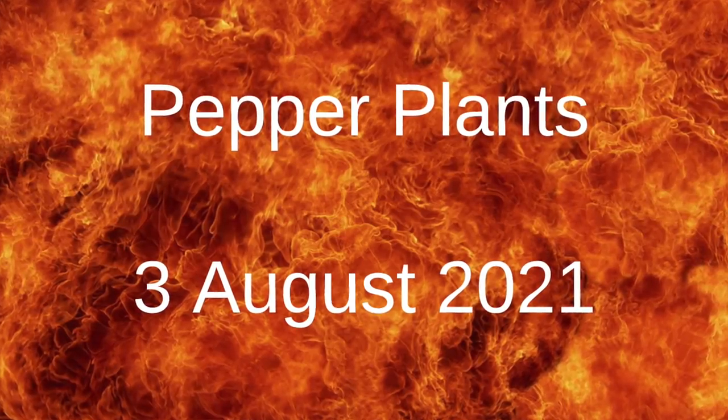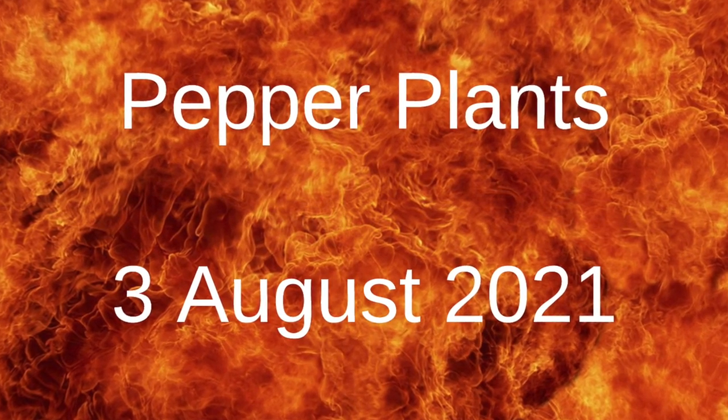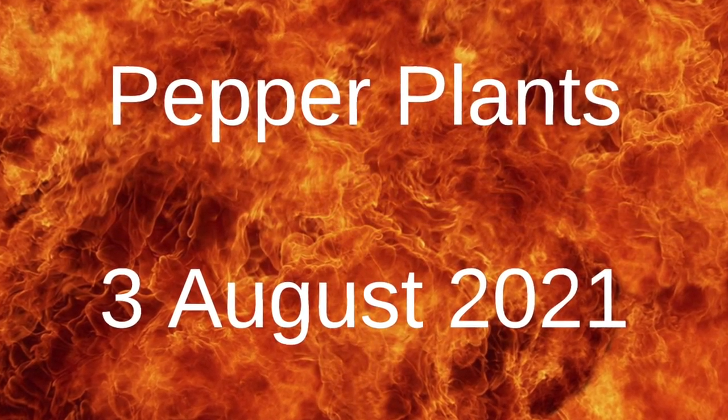Today is August 3rd, 2021, and I thought I'd give a quick update on the peppers.